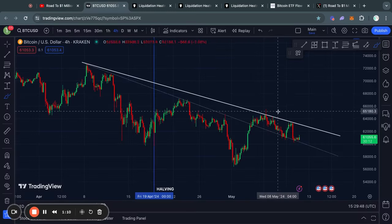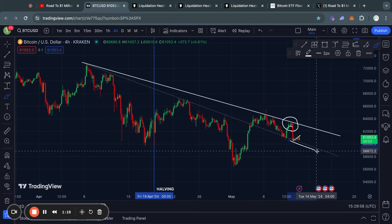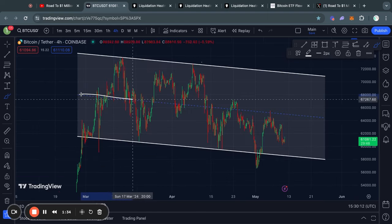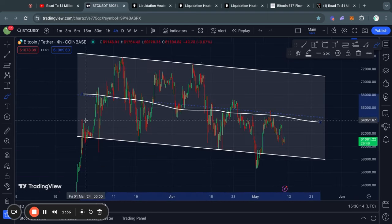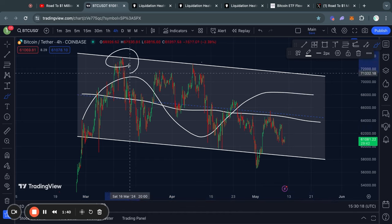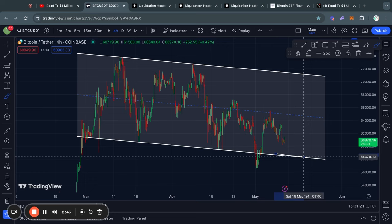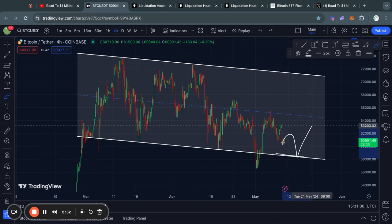Welcome to the road to 1 million US dollars. After getting this big rejection yesterday, the Bitcoin price is now bouncing from this important level of support in the short term, while at the same time continuing to trade in this consolidation pattern that we have been in ever since the top at 73k. So long as we continue to hold above this level of support, currently sitting roughly at 58.6k, we should at some point see a continuation of the bull run.